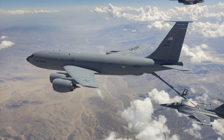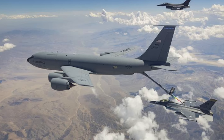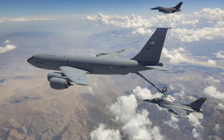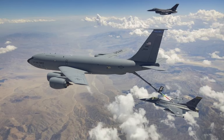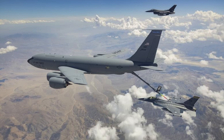The Air Force presently utilizes KC-46, KC-135, and KC-10 tankers, with plans to completely phase out the KC-10 by the end of this year. Additionally, the aging KC-135 fleet is slated for a reduction in size.